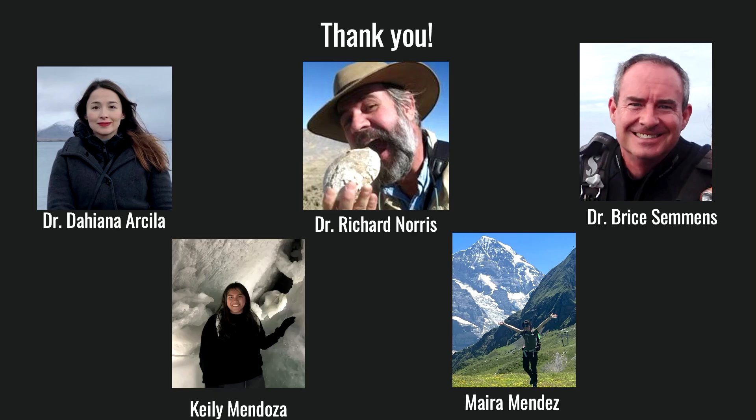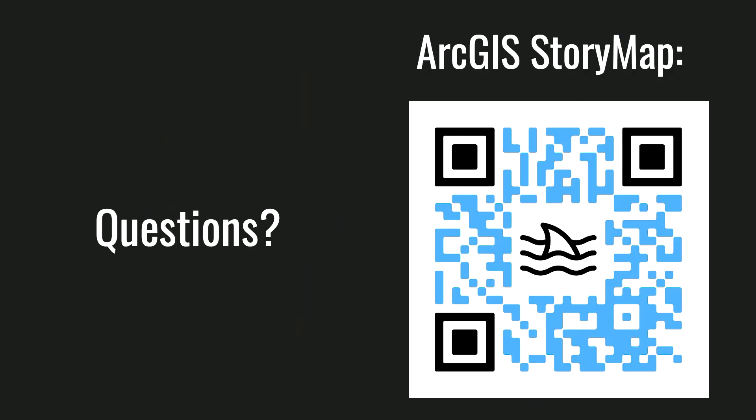A big thank you to my capstone advisory committee as well as some undergrad students that helped me process the sediments. Here's the QR code if you wanted to scan and look at the story map. Are there any questions?